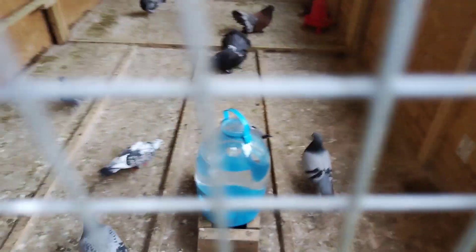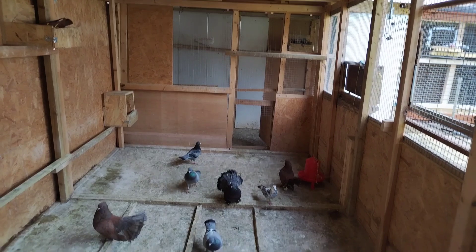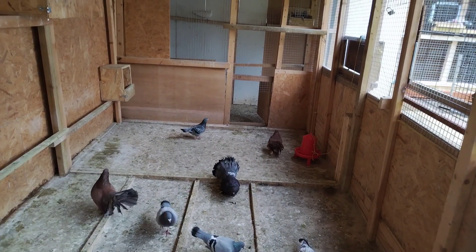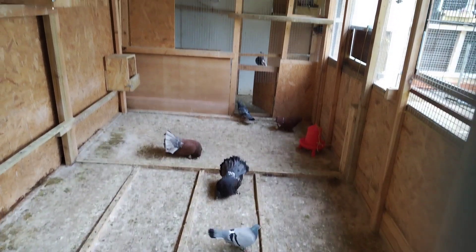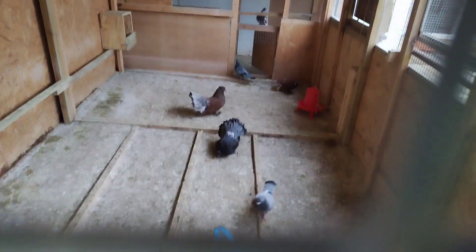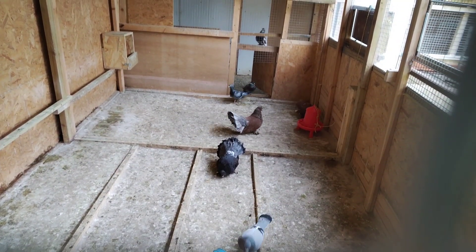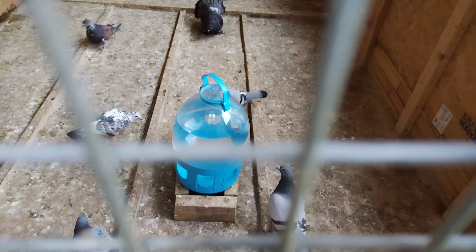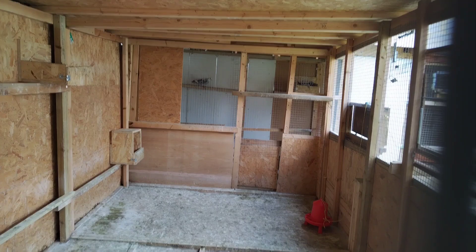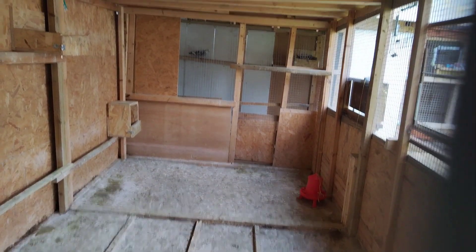I've just cleaned two of my lofts. You can see the small door — when I clean the big one, I push all of them into the other loft on the opposite side. That's where I keep all the fantails. They're mixing up now because I just opened the door after cleaning, but I'm going to push them back. This one is only for the homers and racing pigeons, and the other one for rollers and fantails.